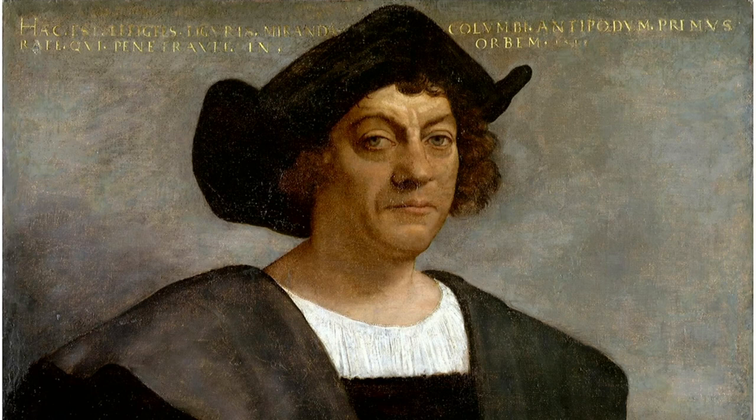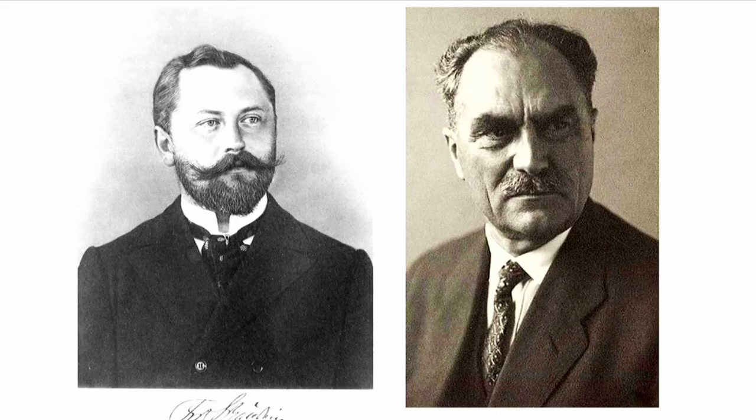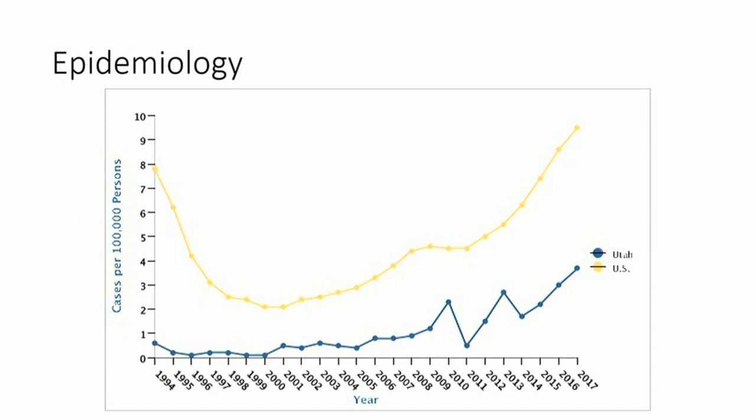Syphilis continued to ravage Europe for hundreds of years until two German researchers discovered it was caused by Treponema pallidum. Penicillin was discovered in 1940, and since then it has become a relatively treatable condition. In the United States, syphilis had fairly high prevalence, but in the 70s, 80s, and 90s the prevalence declined precipitously due to the success of many public health programs.